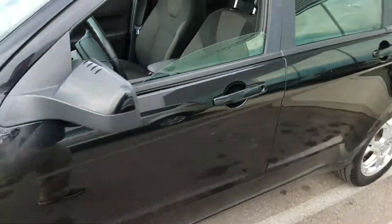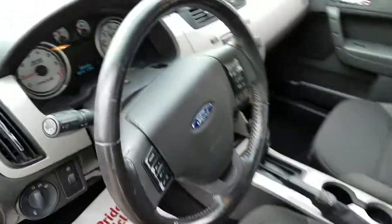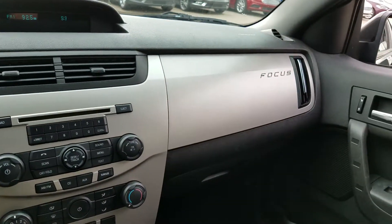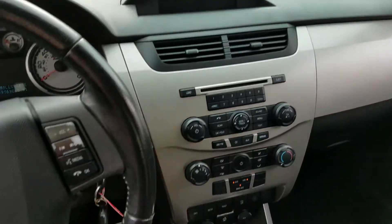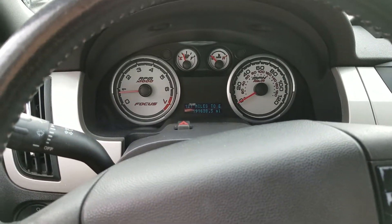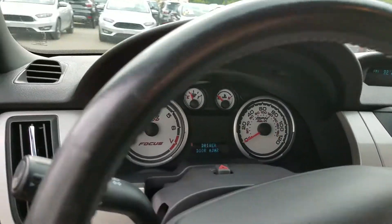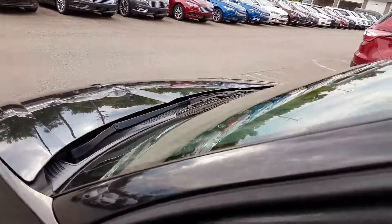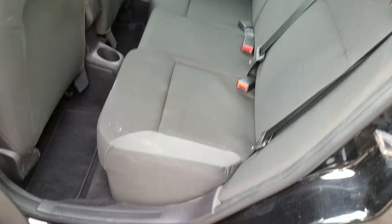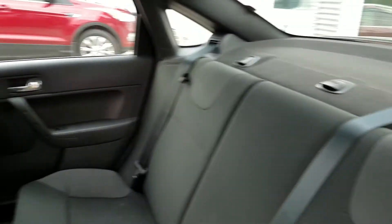We'll go ahead here — got the windows rolled down. Here's your interior. Hop in really quick here and shut the door. As you can see, 191,000 miles on this vehicle. And the interior is in really good condition.